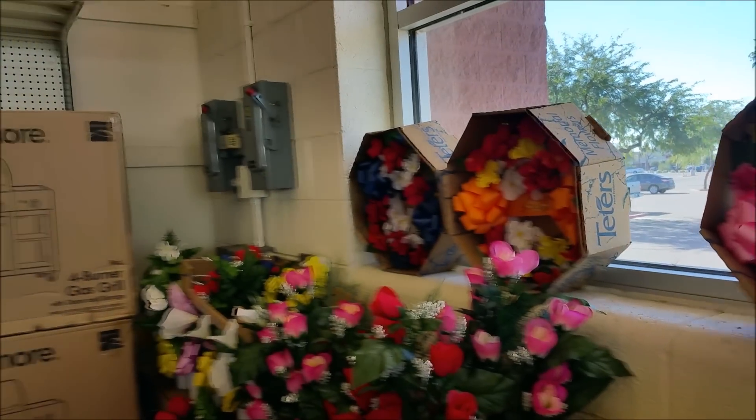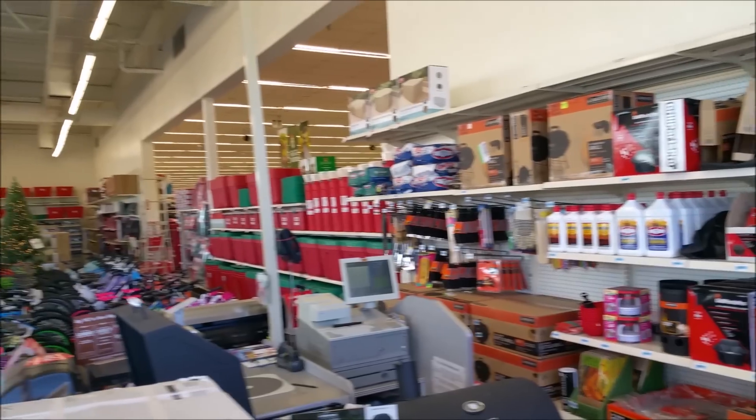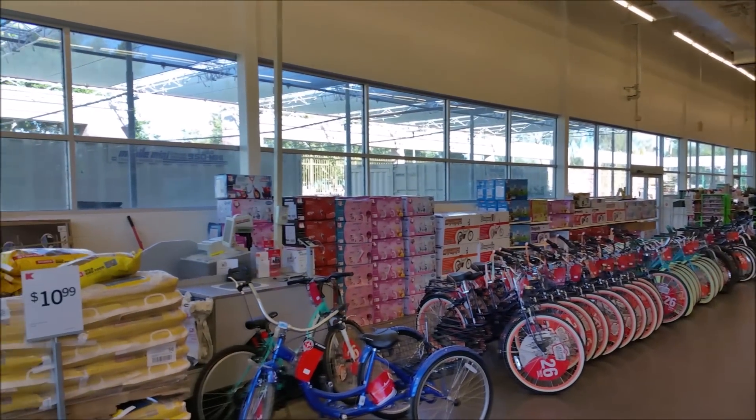Once I entered the store, I went to see what the garden center looked like on the inside. We're now on the other side of that closed entrance. The two registers here don't appear to have been used in years. Surprisingly, you're still able to go to the outside portion of the garden center from here.